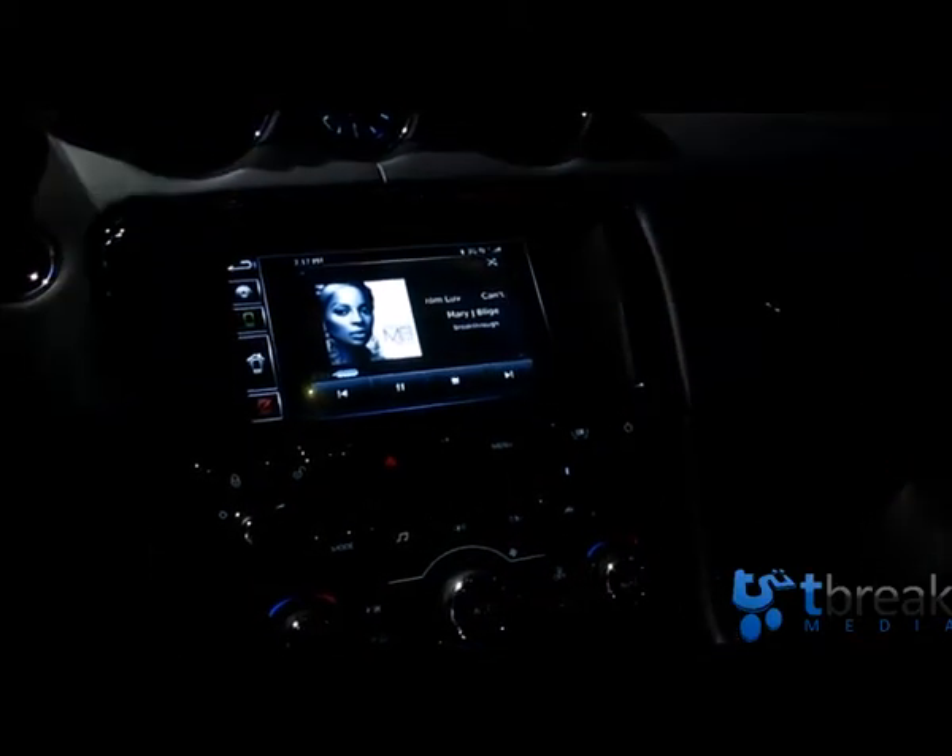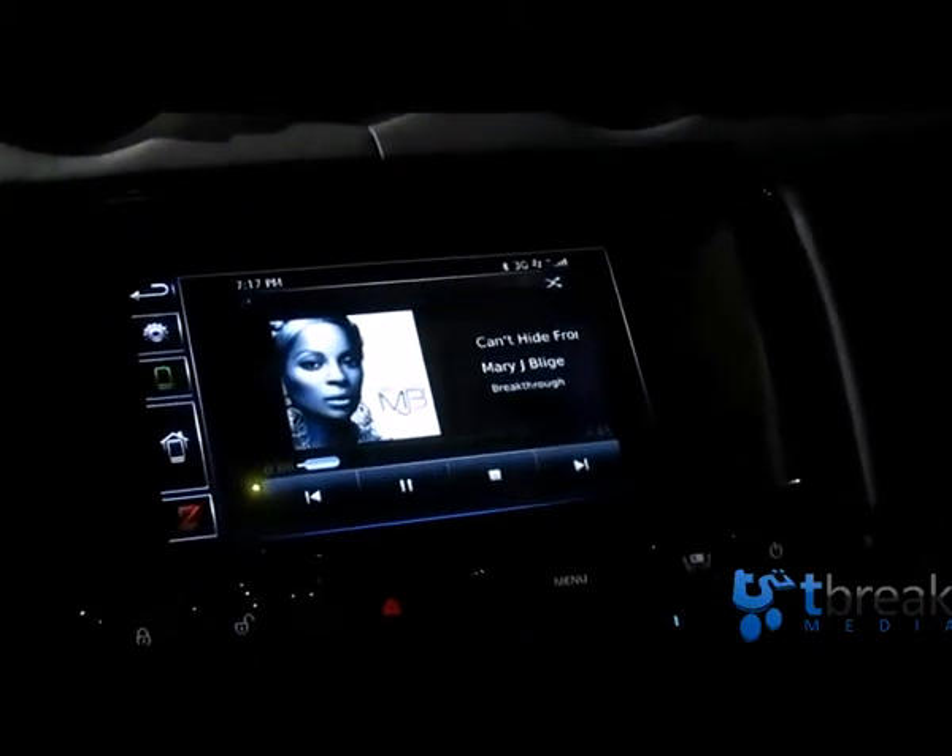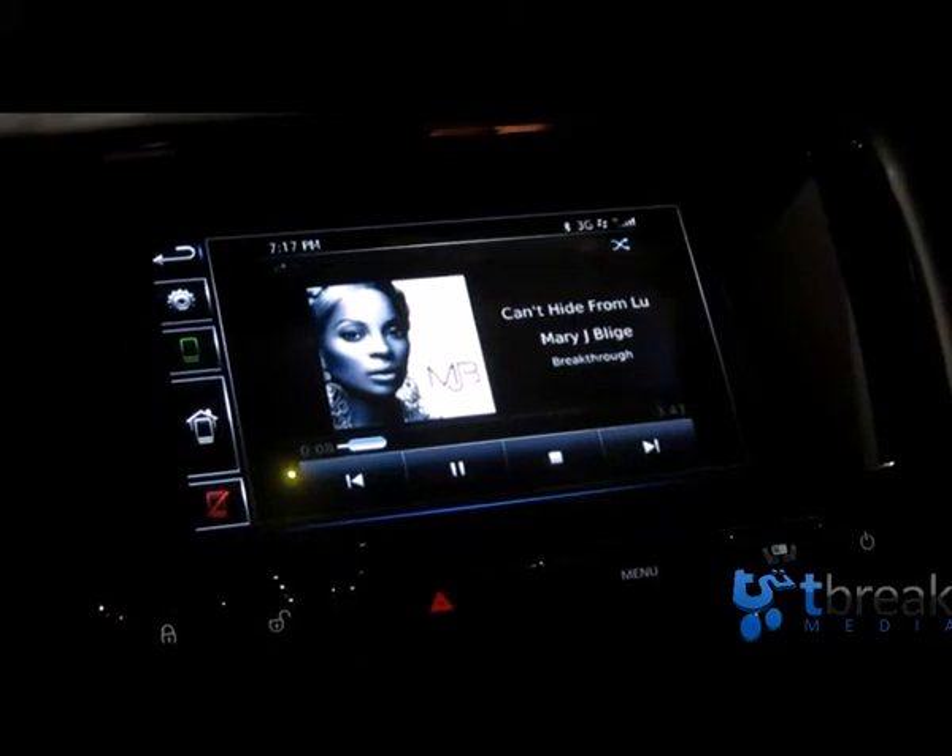The key thing is taking the phone — so now you've got the audio, you've got hands-free, and now you've got the UI as well.